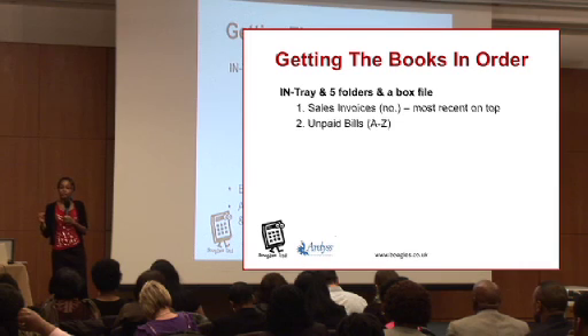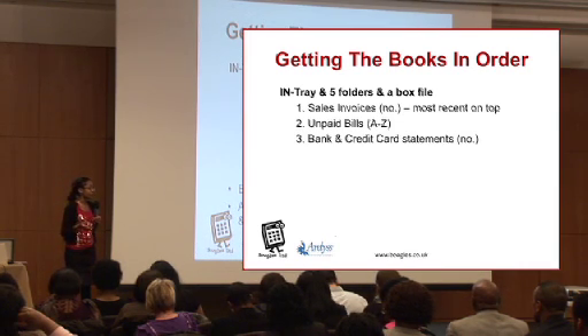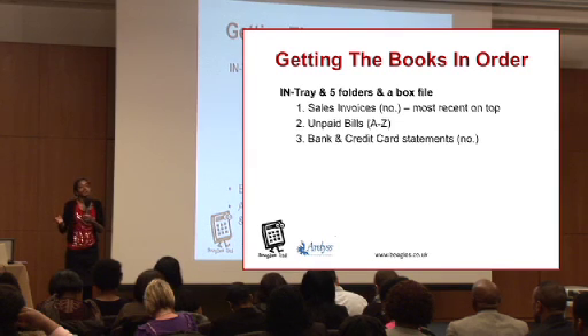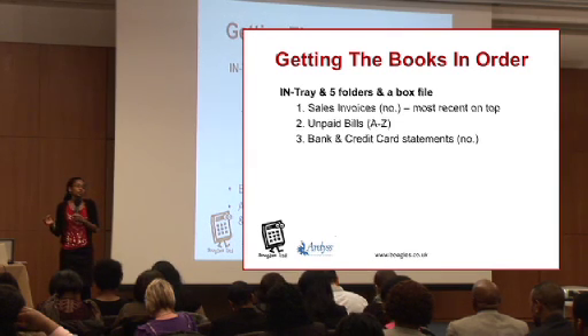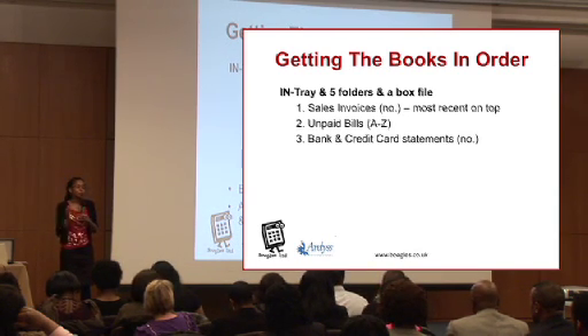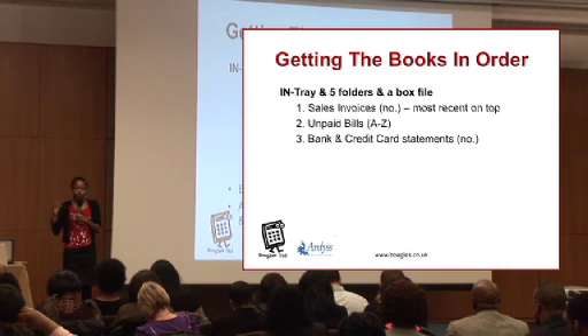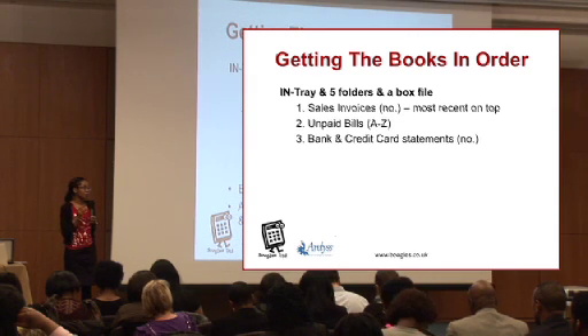The third folder is for all of your bank statements. Some banks are really good and they'll give you a folder for free, so do ask your local bank. You want to keep your business account separate from your personal account. If you haven't already, open up a business account and make sure you track the income from your business separately from your personal account, because you've got to treat this thing as a business — because it is a business.